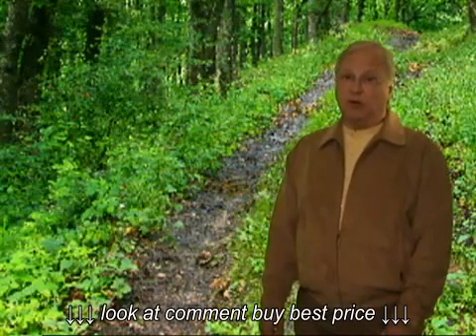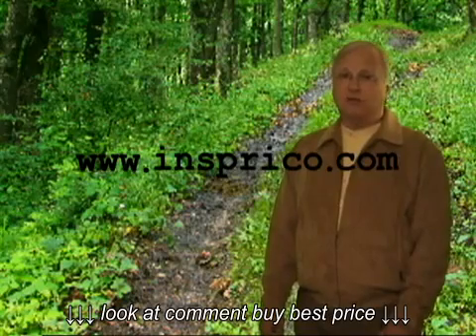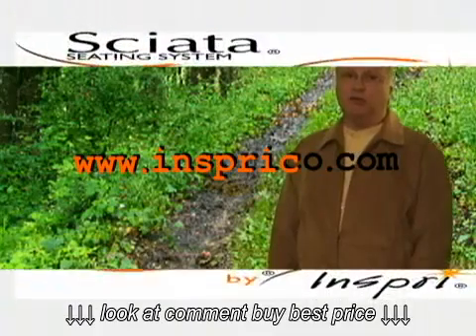For more information regarding the Sciatis Seating System or INSPRI, please visit www.insprico.com.